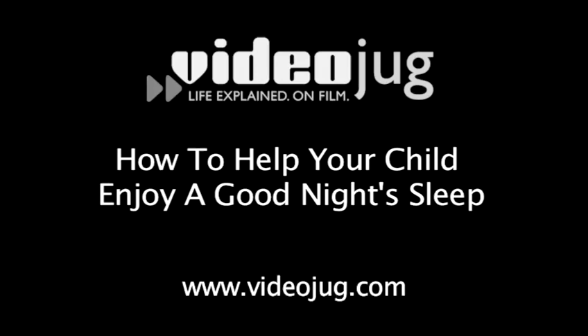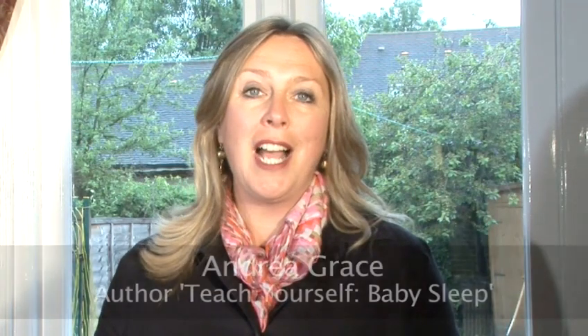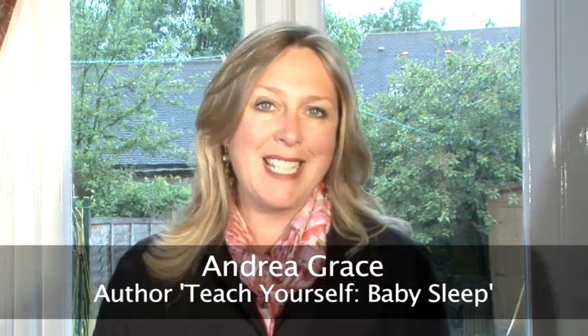How to help your child enjoy a good night's sleep with child sleep specialist Andrea Grace. For your growing child, the world is a fascinating place. Every day she's bombarded by new experiences and sensations. Is it any wonder then that at times she has difficulty falling asleep and staying asleep?